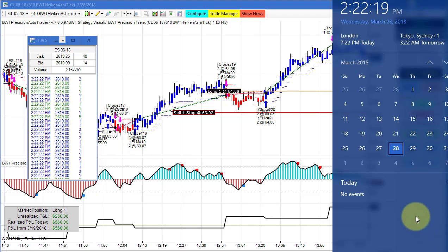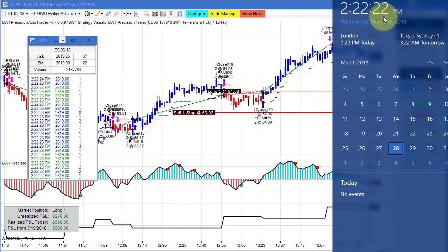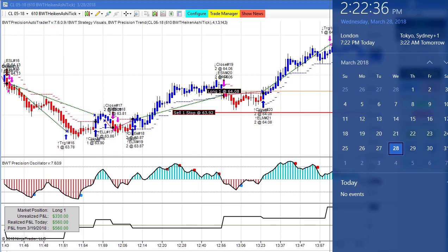Hello everybody, today is Wednesday March 28th, it's 2:22 PM Eastern Standard Time. You can see my computer clock here showing today's date and the time. On my left is the time and sales showing the e-mini S&P trading at 2619. This is an important video today.